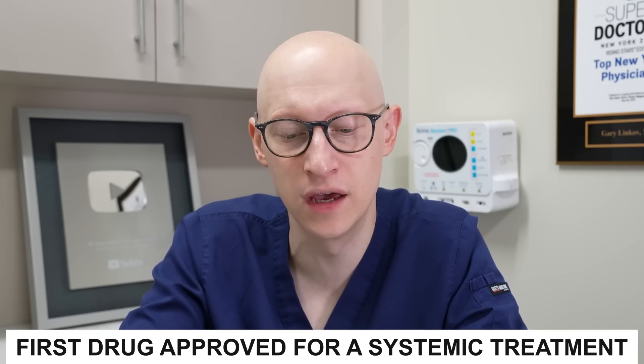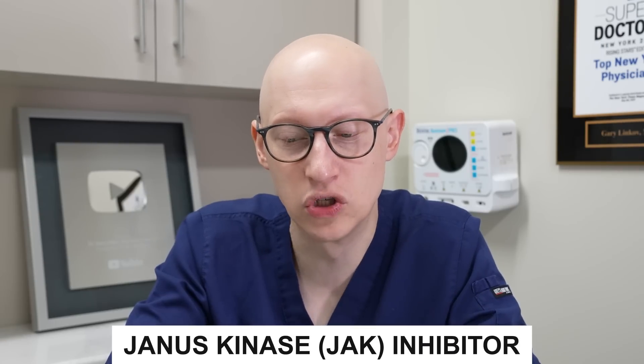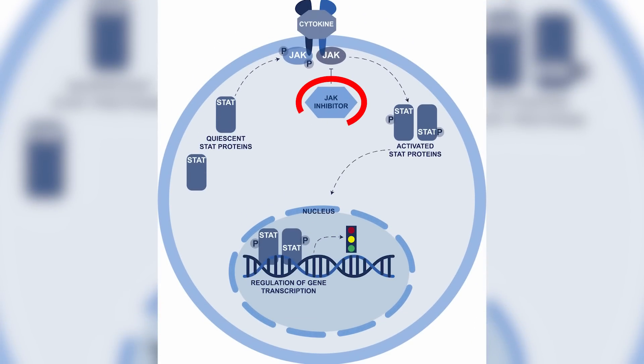This is the first medication that's been approved by the FDA for a systemic treatment of alopecia areata. Baricitinib is made by Eli Lilly and Company. It is a JAK kinase inhibitor, which blocks the activity of one or more of a special family of enzymes that interfere with the molecular pathway that leads to inflammation. The JAK-STAT pathway plays a major role in transferring signals from the cell membrane receptor into the nucleus of the cell.